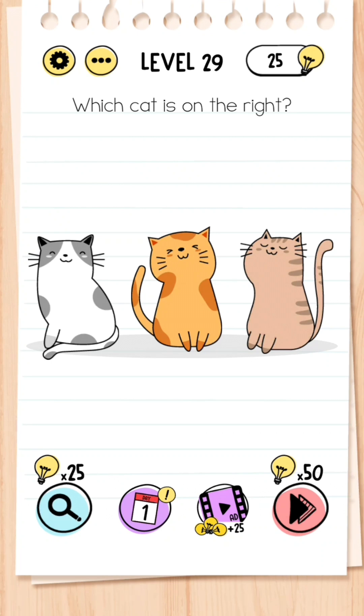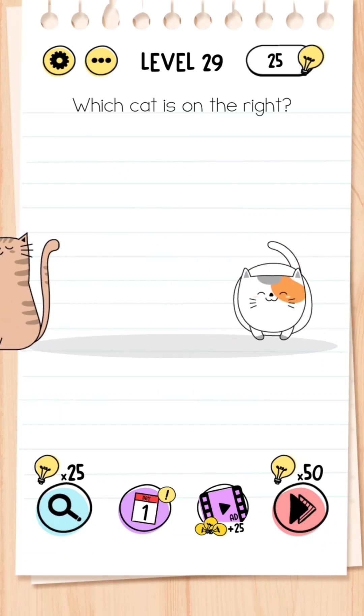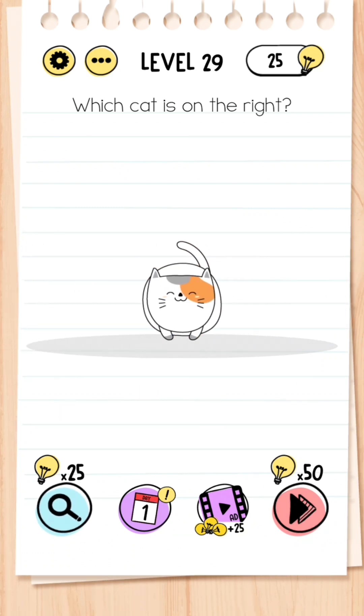Level 29: Which cat is on the right? You may be tempted to click the one on screen, but you just need to swipe the screen to the right and click on that cat.